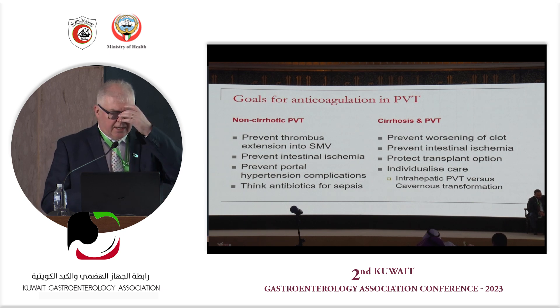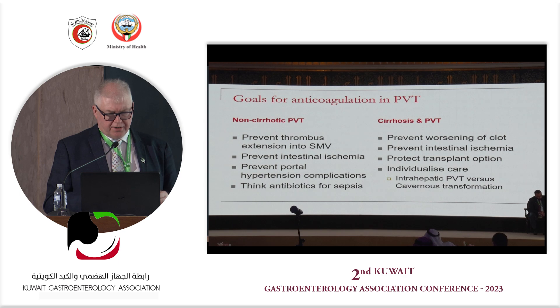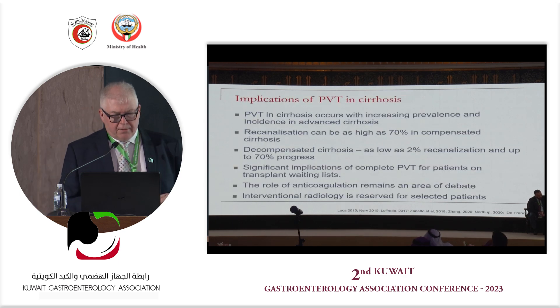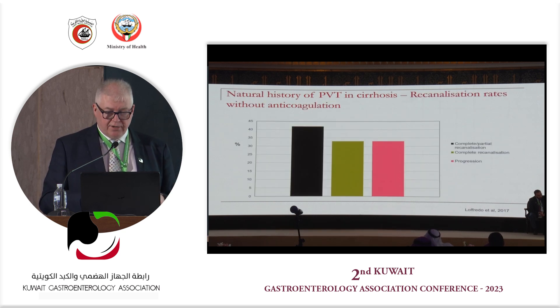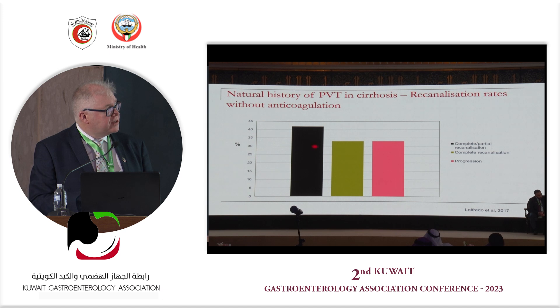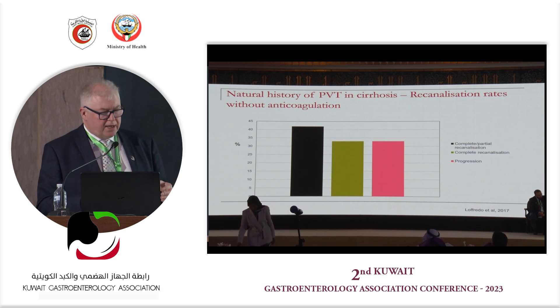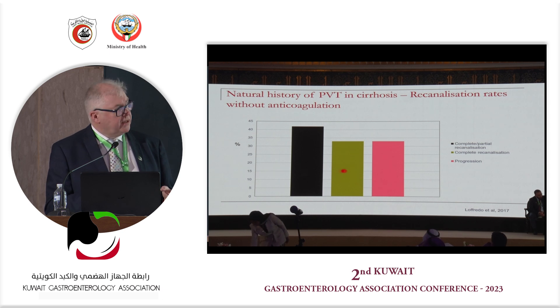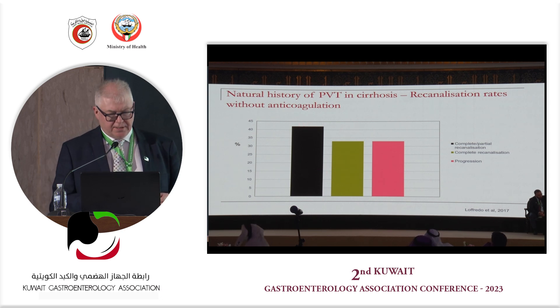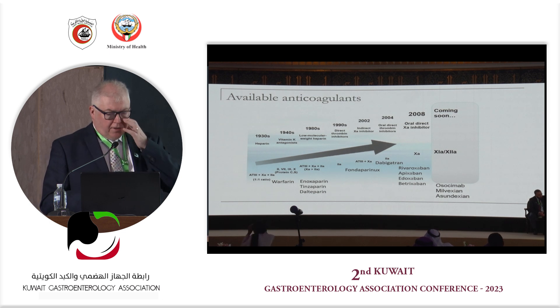What we are truly trying to do is preserve transplant options for cirrhotic patients with portal vein thrombosis. The game is over if they already have cavernous transformation. We want to target treatment appropriately. Even doing nothing, more than 40% of patients with established cirrhosis will recanalize anyway. The argument for anticoagulation is that it can bring this recanalization rate up to 70%, though I believe we haven't followed patients long enough to fully understand the benefit of maintaining portal vein patency.